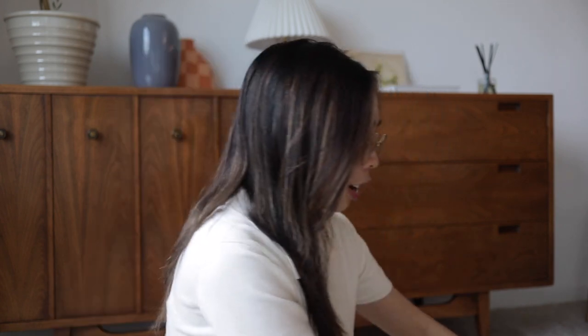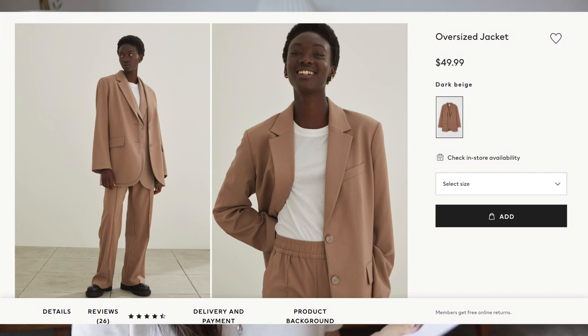First up, it looks like we have a blazer. This time around I ordered almost everything in two sizes because H&M sizing really varies — it can be pretty inconsistent, and since the stock changes so quickly, it's easiest to just order everything at once. The first item is this blazer, called the Oversized Jacket in Dark Beige. I got it in both an extra small and a small.